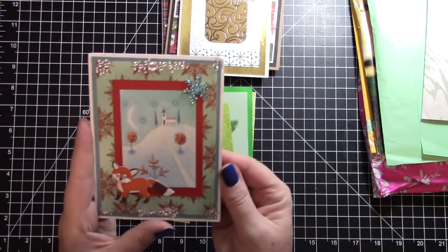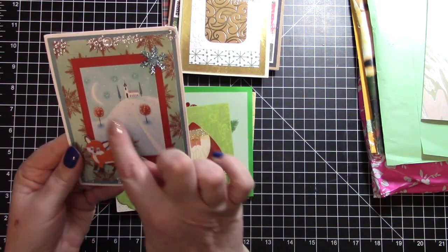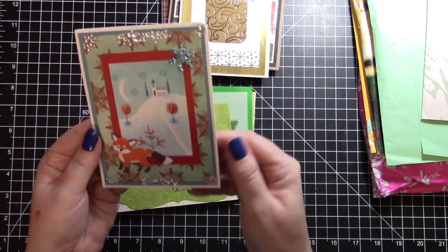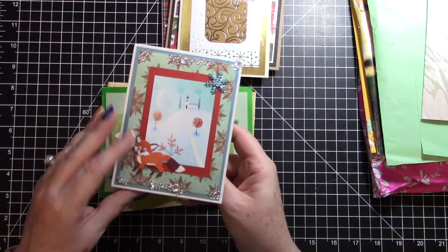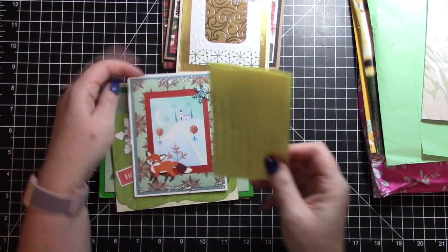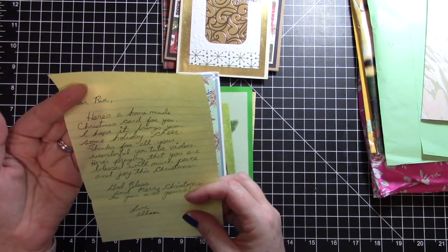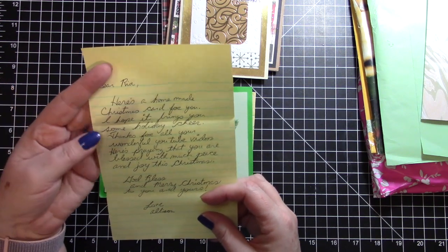Then we have this adorable sparkly card - I think it looks like a recycled christmas card and it has this cute little fox on the front, and it's very very thick. It says merry christmas on the inside and there is a note: 'Dear Ria, here's a homemade christmas card for you, I hope it brings you some holiday cheer.'